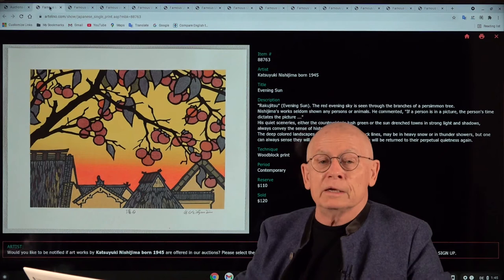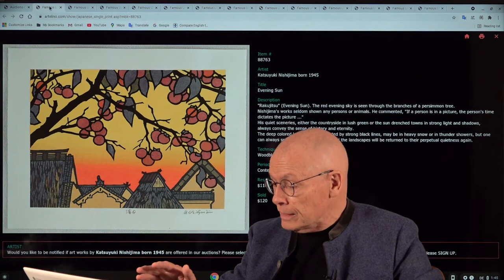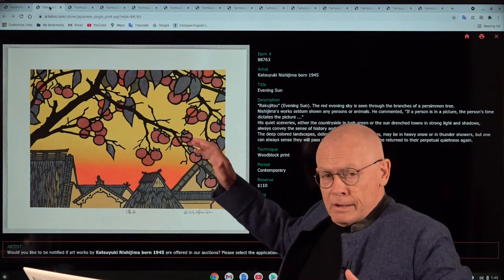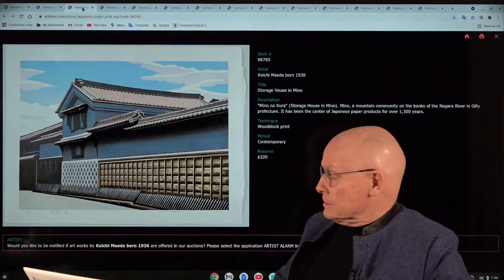You will never see any human beings in Nishijima's prints. He was once asked why, and his answer was: 'If a person is in the picture, the person's time dictates the picture.' So interesting. I could tell you a lot more about Katsuyuki Nishijima and his art, but I want to show you more prints by different artists.